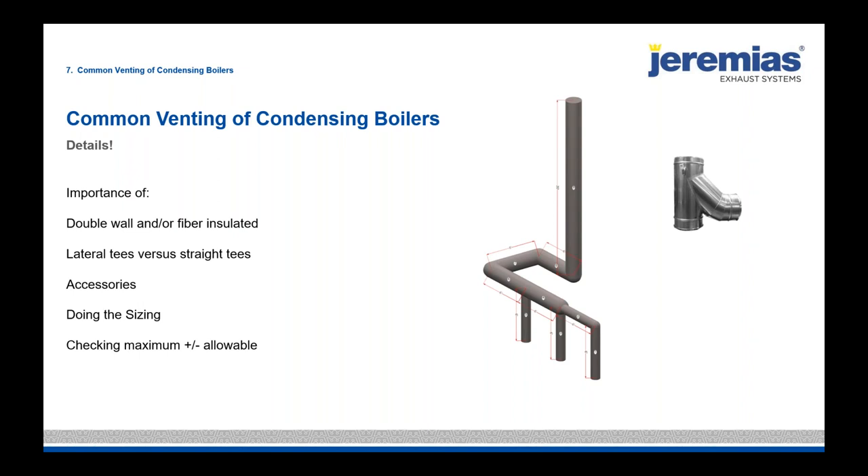Condensing boilers have taken over the market, and everyone wants one stack through the roof. We only use double-wall systems when combining vented condensing boilers — we want to keep the flue gases as warm as possible. The flue gases are only 200–300 degrees, but we need that buoyancy. That's why we use fiber-insulated duct for common venting of condensing appliances — to keep flue gases as hot as possible and promote natural draft.